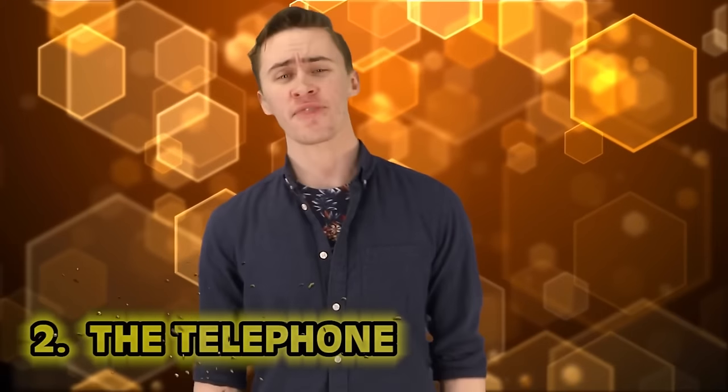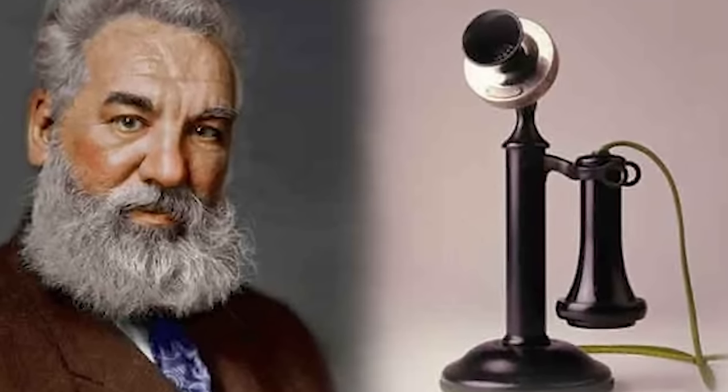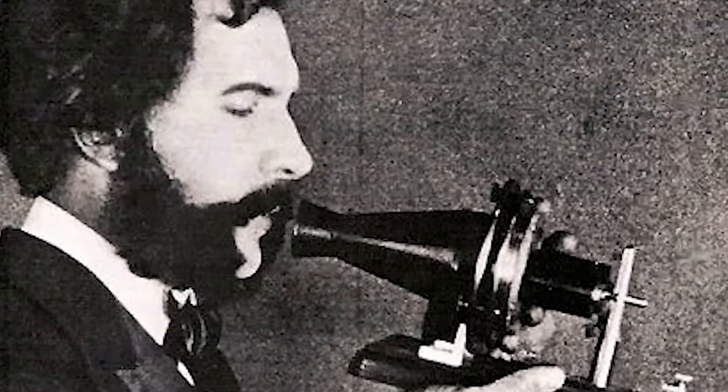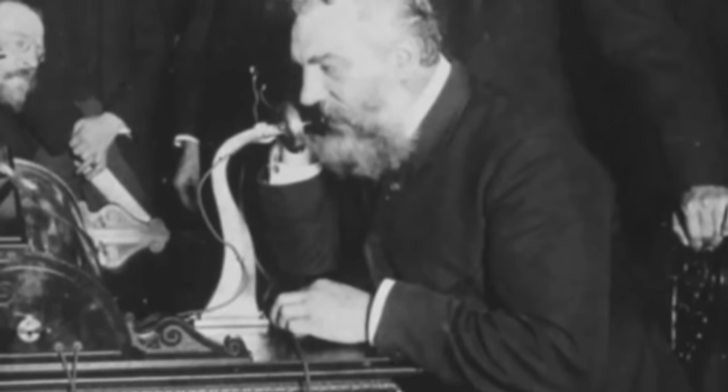Number two: the telephone. On March 7, 1876, Scotsman Alexander Graham Bell got a patent for his invention of the telephone. Three days after acquiring the patent, Bell made his first phone call to his assistant Thomas A. Watson, saying, "Watson, come here, I want to see you." The telephone is a huge groundbreaking invention, allowing people to communicate across vast distances. Bell became interested in creating the telephone because of his deaf mother and his father Alexander Melville Bell, a teacher of elocution famous for a phonetic transcription system to help the deaf learn to speak.